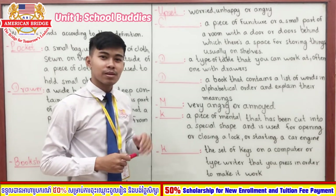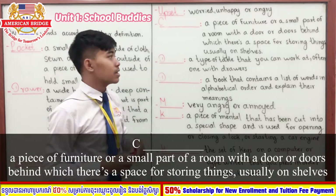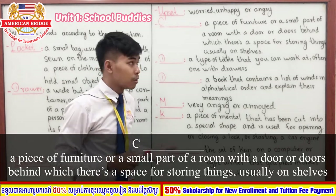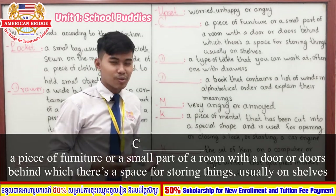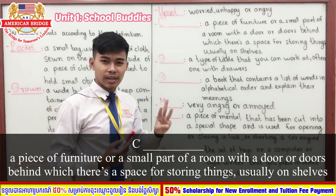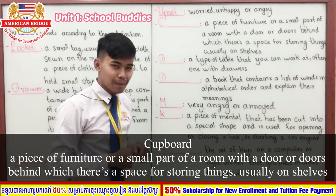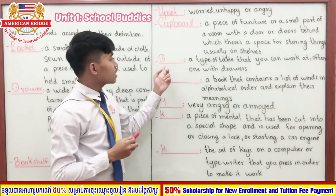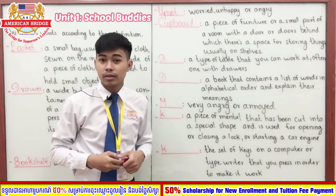Our next word starts with the letter C. Its definition is a piece of furniture like a small cupboard with a door or doors, behind which there is a space for storing things, usually on shelves. You have five seconds — one, two, three, four, five. The answer is 'cabinet.'